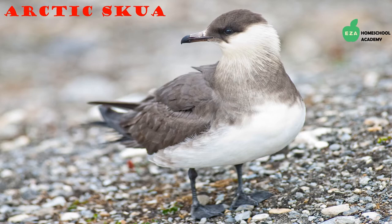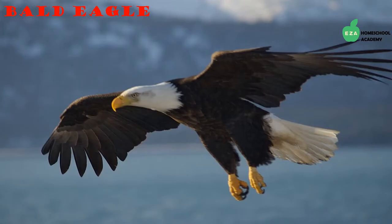The Arctic skua spends time in the Arctic but is not there year round. They eat fish, small mammals, insects, and even other birds. They escape the harsh Arctic winters by migrating to tropical and southern oceans, and are known for stealing food from other animals.